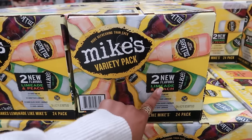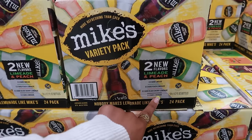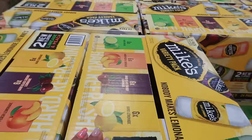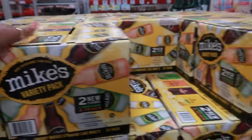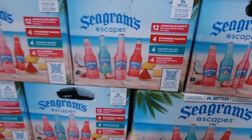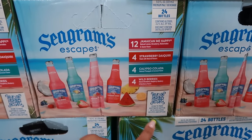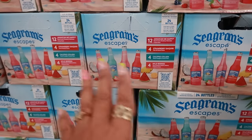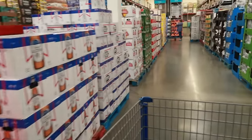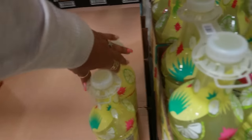Mike's variety pack — you get two new flavors, limeade and peach, plus six hard lemonades, six black cherry, the hard peach, and the lime, for $29.96. For summer you have Seagram's Escapes — 12 pack with four Jamaican Me Happy, four strawberry daiquiri, four calypso colada, and four wild berries for $22.96. There's also a non-alcoholic margarita mix for $7.98.